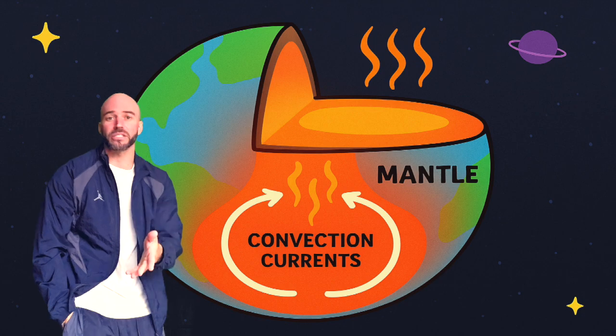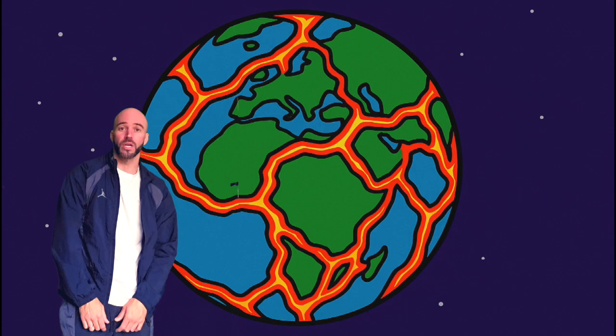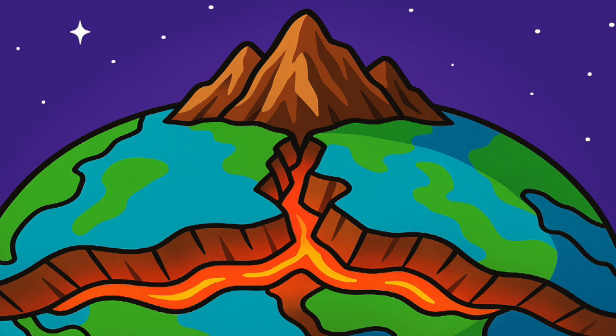Heat from the mantle makes currents that flow — we call these convections, they run the whole show. The crust of the Earth is divided in plates that move across the mantle at a slow, steady rate. Where plates come together, the surface reshapes.